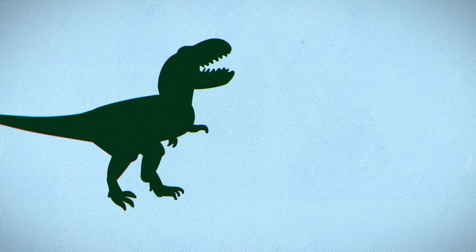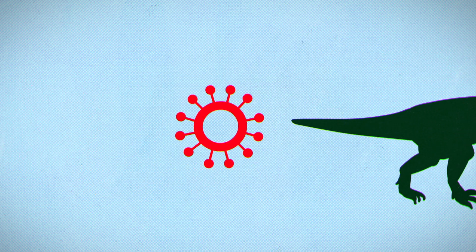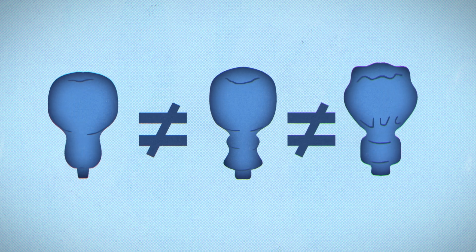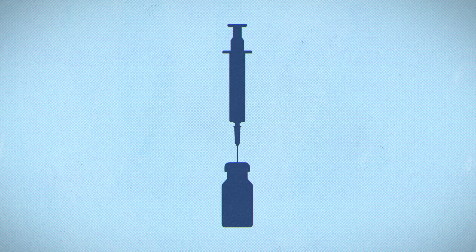Also, because influenza-like viruses have been around for hundreds of millions of years, there may not be a single region that's common across all species and subtypes of influenza. But there's promising science in development.